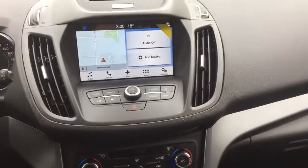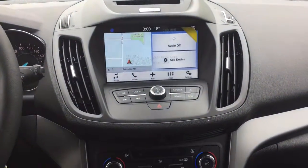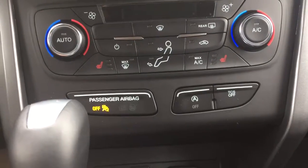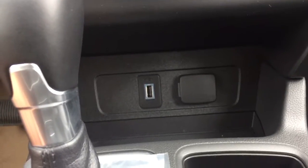Moving into our center dash, you will have AM/FM radio, satellite radio, Bluetooth connection, and navigation. Down here you'll have traction control, rear window defrost, AC, and heated seats. Down below, a 12-volt port with a USB port as well.